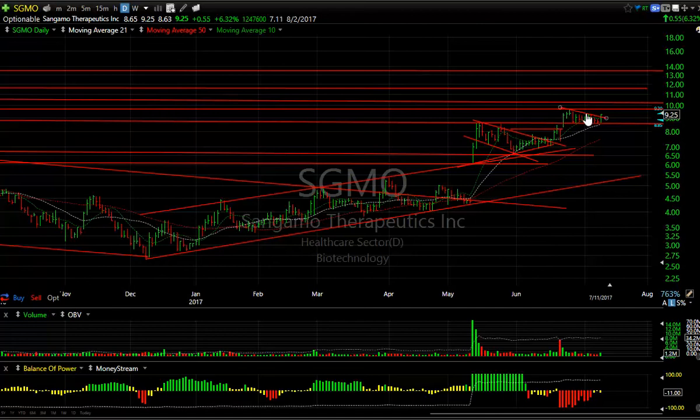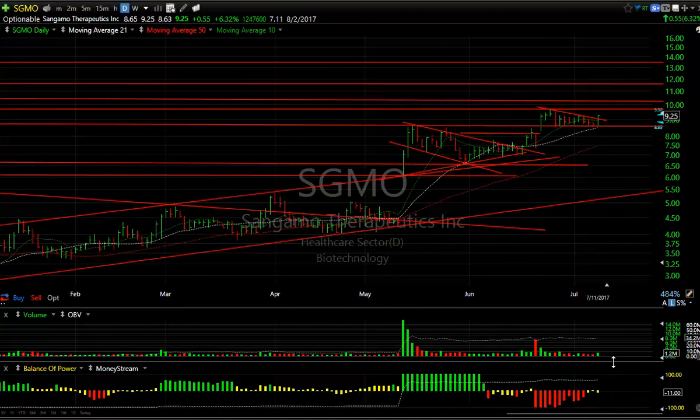Sangamo, another swing, may have broken out of this two-week flag. It popped 6.32%, 55 cents on 1.25 million. If it extends, watch for a move through $9.65 to get up to about $10.25 and then $11.75. 7.11 days to cover.